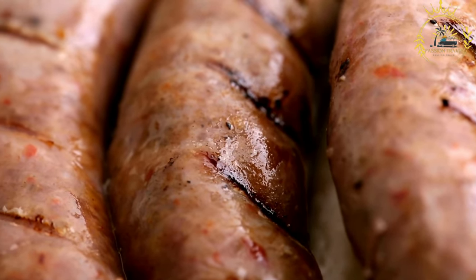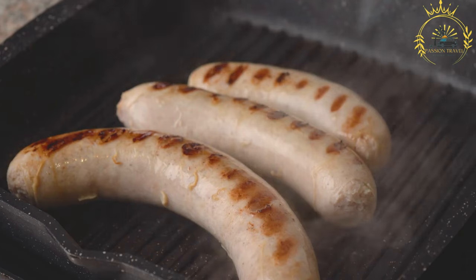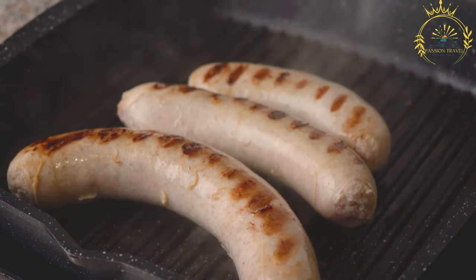Cooking: traditionally, Kronjska klobasa is boiled in water until fully cooked. The boiling method helps retain its juiciness and distinctive flavor. It can also be grilled or roasted for a different texture and taste.